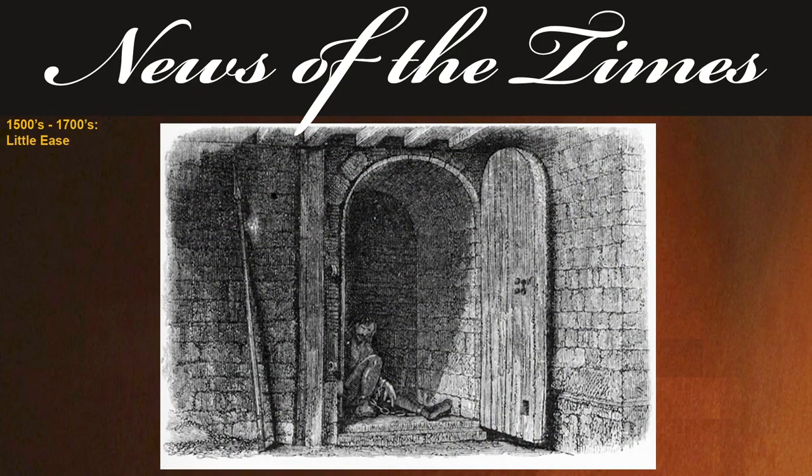We start the show with the torture cell named Little Ease. There was a Little Ease torture cell in both the Tower of London and Newgate Prison. The Little Ease torture cell is most notably used during the Tudor reign. The Tower of London cell measures 1.2 metres square, or 3 foot 9 inches by 3 foot 9 inches. The room has no window, so it is in constant darkness.